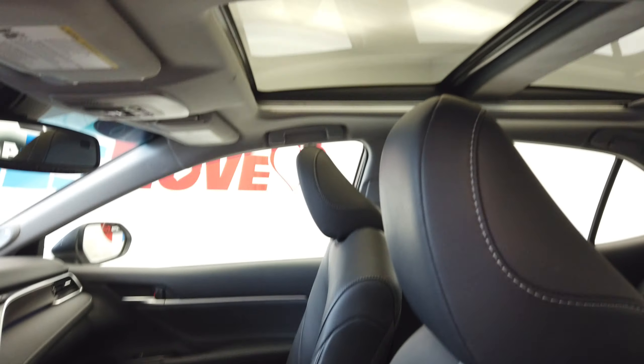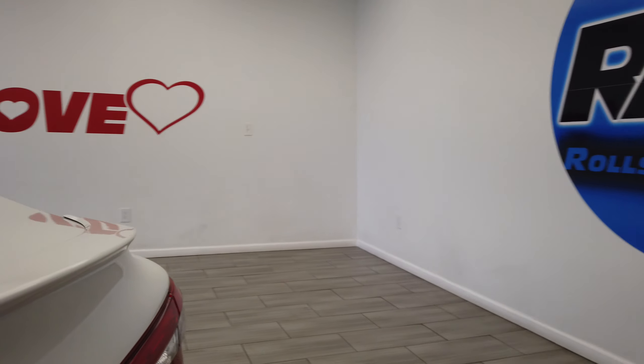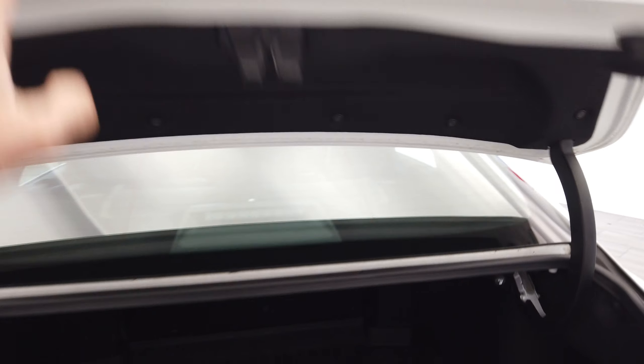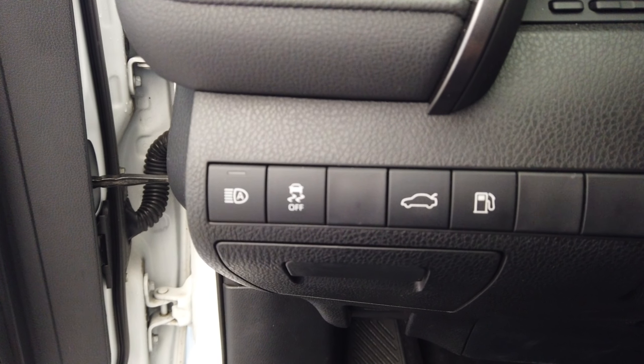Nice black interior, and we have a power panoramic roof. Over here on the inside we have our traction control,